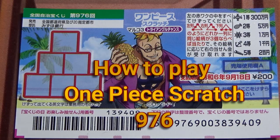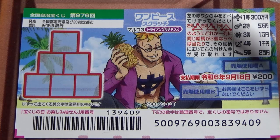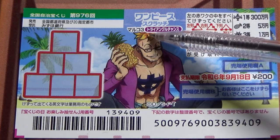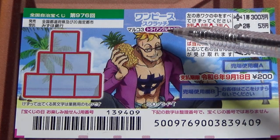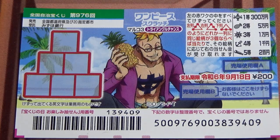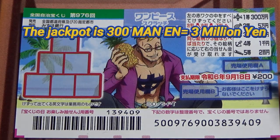Hello my lottery friends, it's James in Japan. It's August 24th, 2023. You're looking at a new Japanese scratch game called One Piece Scratch Marko 3 Triple Chance, game 976. It just came out yesterday. A ticket costs 200 yen. The jackpot is 300,000 yen.